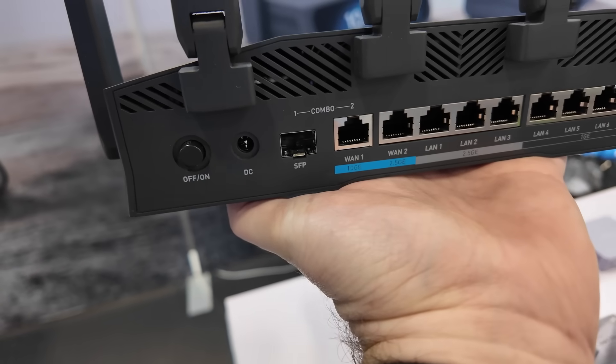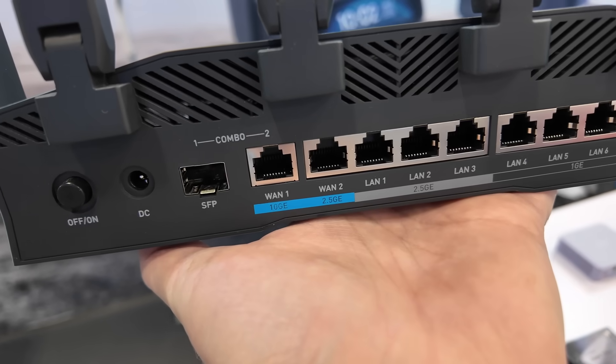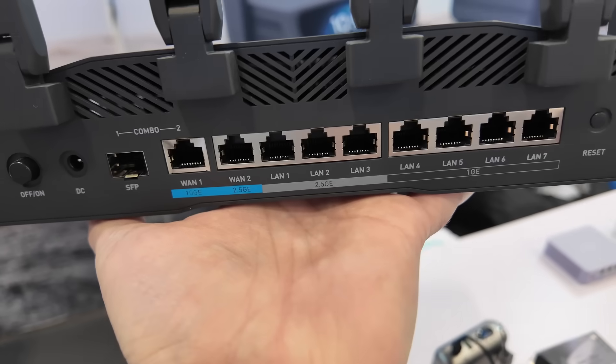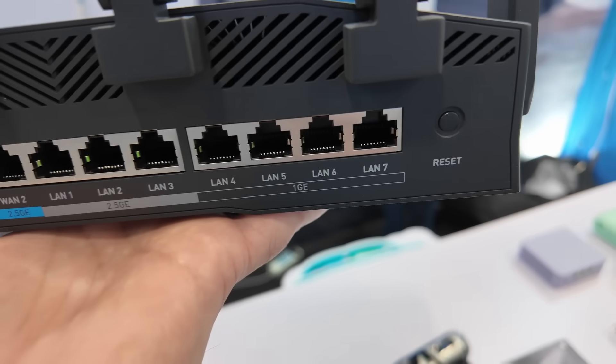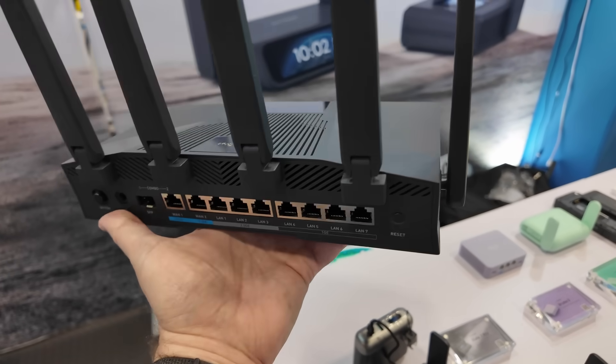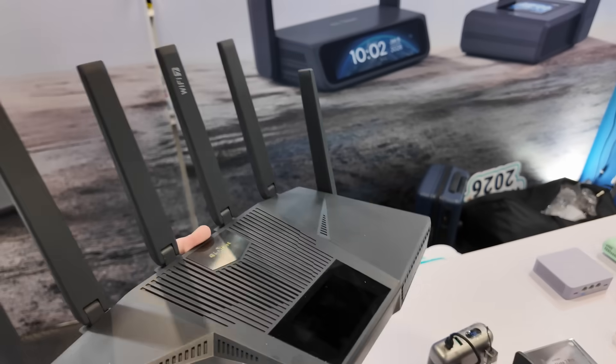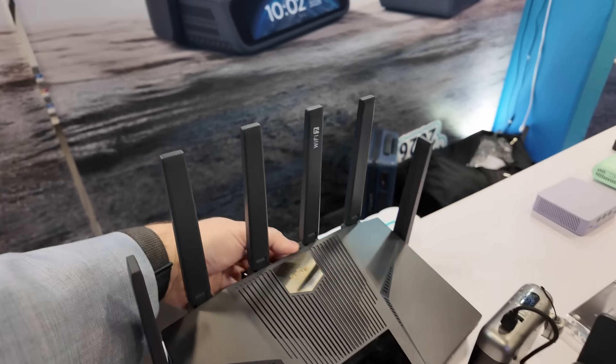First of all, 10 gig SFP, 10 gig RJ45 WAN port, 2.5 gig RJ45 WAN port, then we have three 2.5 gig LAN ports and four 1 gig LAN ports. So a ton of switch ports on the back of this device, and of course you get that nice touchscreen and Wi-Fi 7 MLO full tri-band capability.